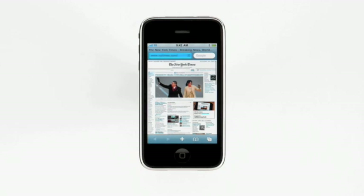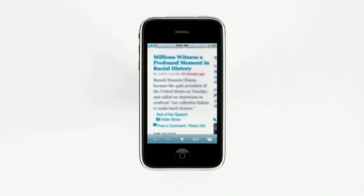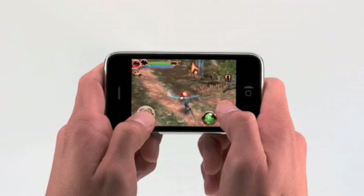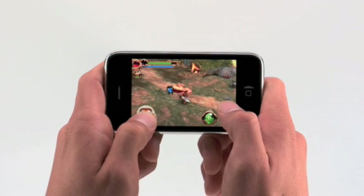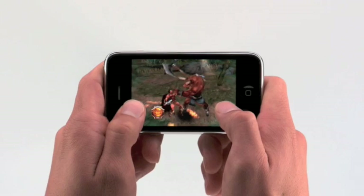With iPhone 3GS, web pages render faster too. Text and graphics pop into place as soon as they arrive over the air. And scrolling, zooming, and panning are snappier. Better performance and improved graphics also means a better gaming experience. Games play as great as they look on iPhone 3GS.